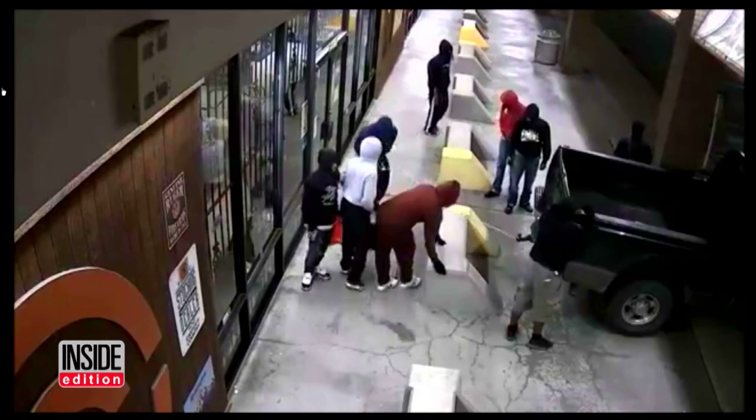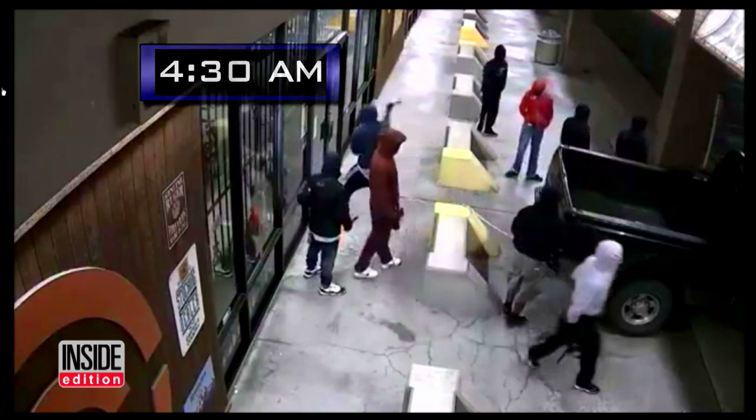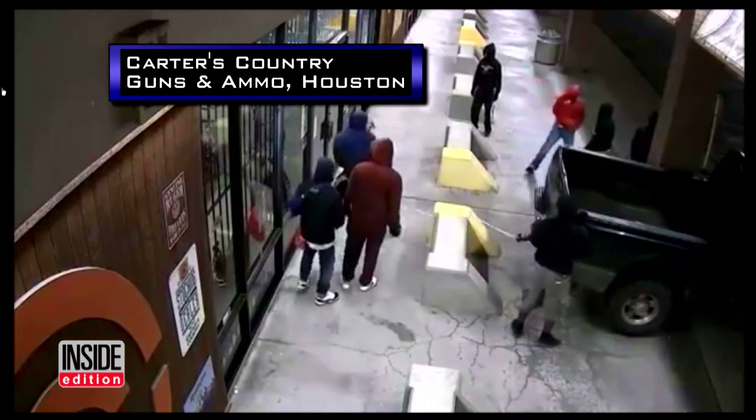You can see a pickup truck being backed up outside. The time: 4:30 in the morning. The place: Carter's Country Guns and Ammo in Houston.